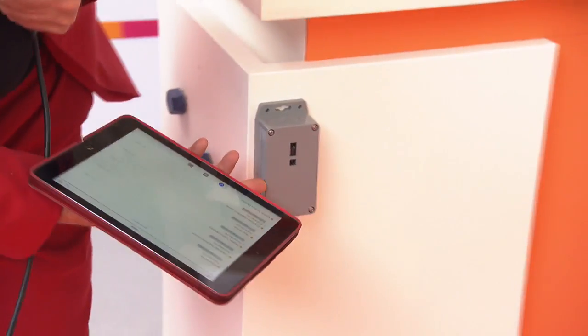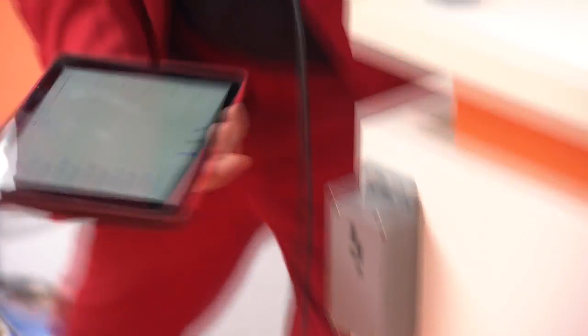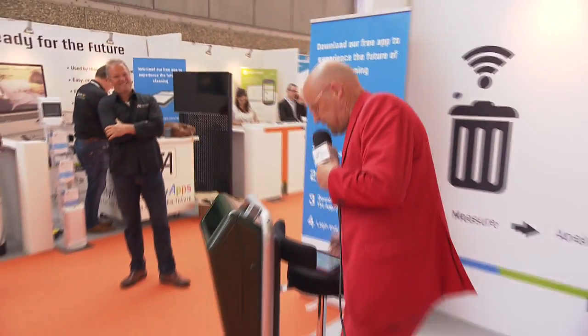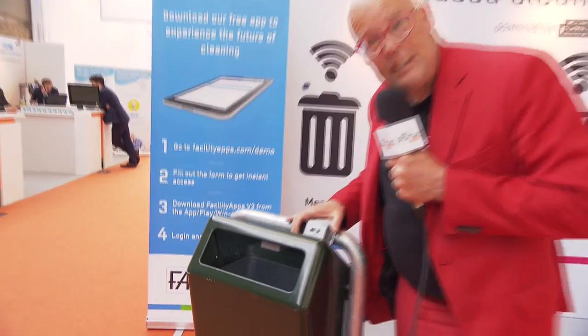We also have a people counter. This basically determines how many people have been in this room and if it needs to be cleaned. And this trash can sensor knows if the trash can is full and if it needs to be emptied.